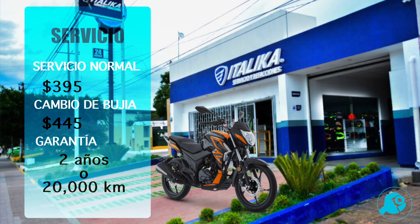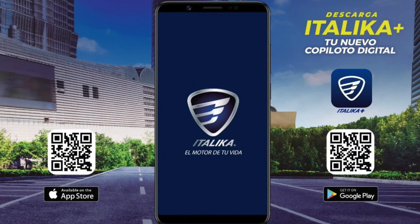Hablemos del mantenimiento de la 200Z. El costo normal es de $395 pesos, pero cada 6,000 kilómetros se realiza un cambio de bujía, lo que genera un costo adicional, dando un total por servicio de $445 pesos. Esto se realiza directamente en talleres de Itálica con el fin de conservar la garantía de 2 años o 20,000 kilómetros. También puedes descargar la aplicación de Itálica para consultar los talleres más cercanos a tu domicilio.